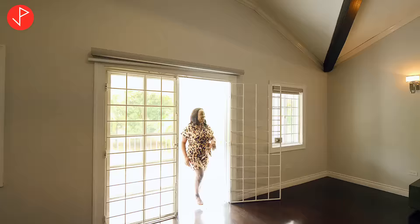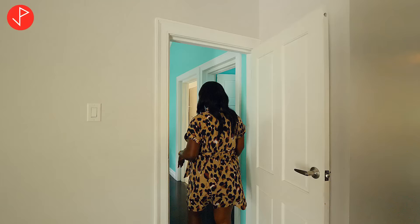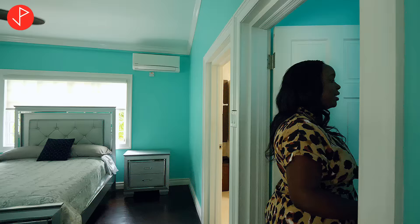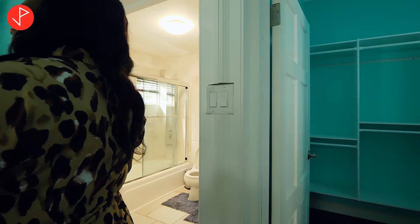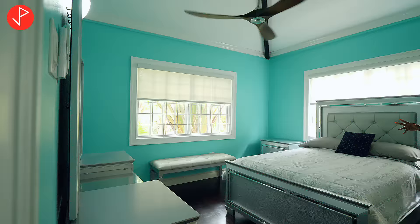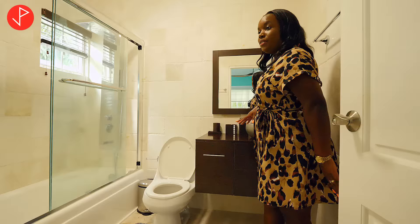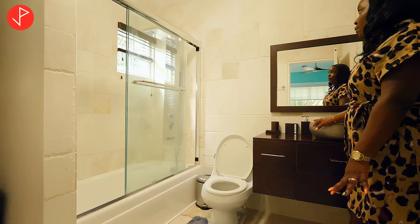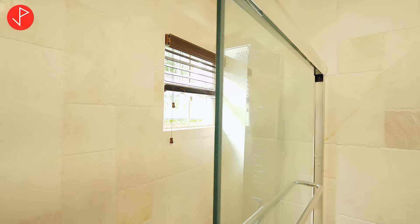Now we're looking at the bedrooms on this level. Here we have one of the secondary bedrooms — upon entering we have a walk-in closet to the right, quite spacious for a secondary bedroom. Look at this lovely bedroom set, with huge windows to let in natural air and natural light. The ensuite has travertine floor-to-ceiling wall tiles on both the walls and the floor, a glass enclosure shower stall, and a floating vanity with a contemporary look.